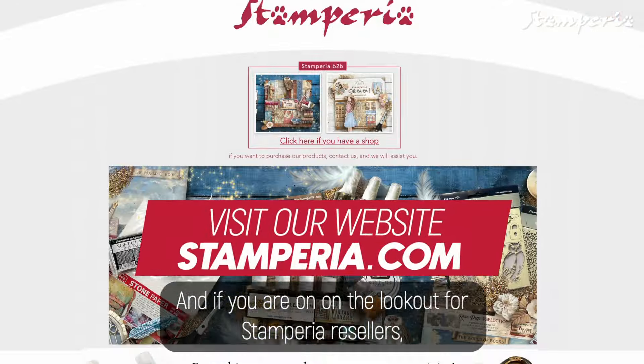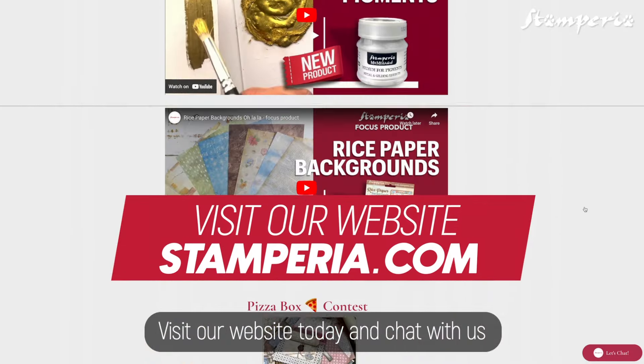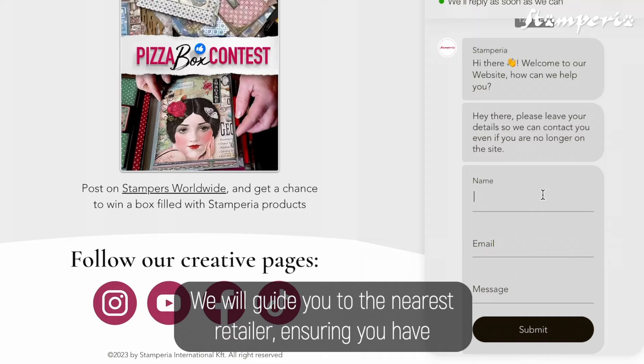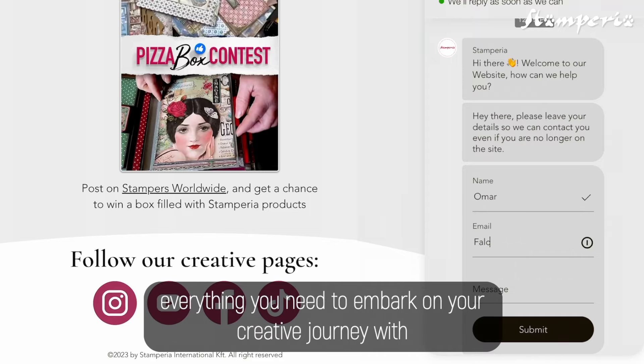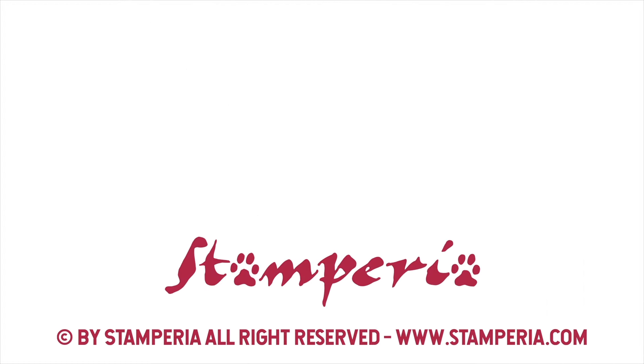And if you are on the lookout for Stamparia resellers, look no further. Visit our website today and chat with us — we will guide you to the nearest retailer, ensuring you have everything you need to embark on your creative journey with Orchids and Cats. I love Stamparia! And you!